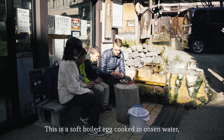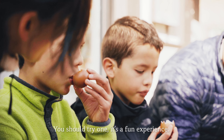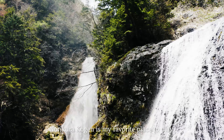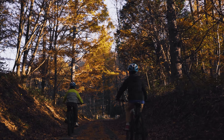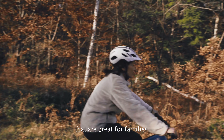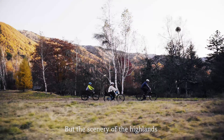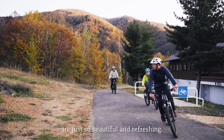This is a soft-boiled egg cooked in onsen water. It's called Onsen Tamago. You should try one — it's a fun experience! Norikura Kogen is my favorite place to play. You can see beautiful ponds and big waterfalls. There are hiking trails and cycling paths that are great for families. I love mountain biking around. The terrain can be a little challenging, but the scenery of the highlands and the different views of Mount Norikura are just so beautiful and refreshing.